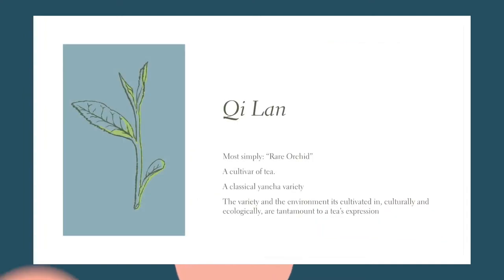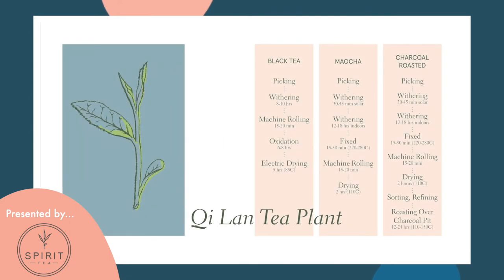Cindy's tea we're trying today is called Qi Lan. Qi Lan translates most simply to rare orchid — it is the name of the cultivar of tea. It's important to remember that all tea comes from the same plant species: Camellia sinensis. Below sinensis on the taxonomic level, the next classification is variety, which can be naturally occurring or cultivated. Qi Lan is a beloved cultivated variety, which finds itself most belovedly as a charcoal-roasted Yan Cha.